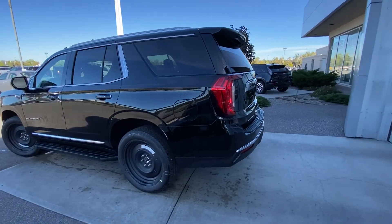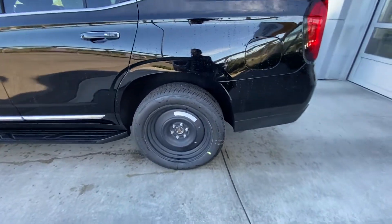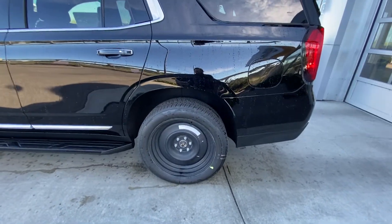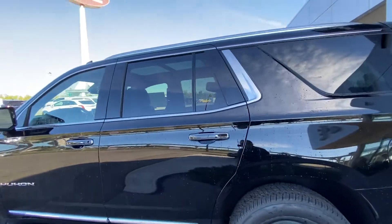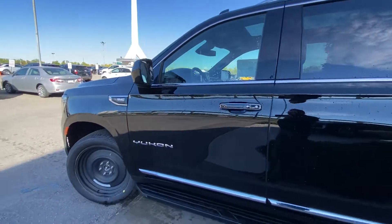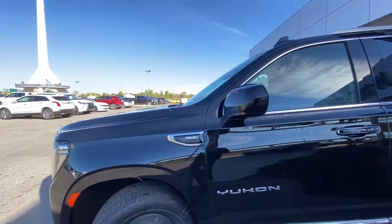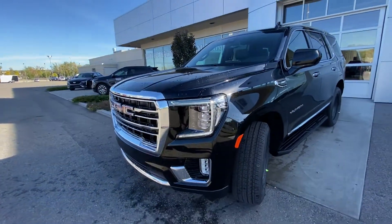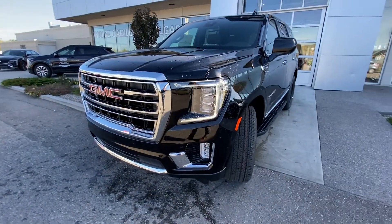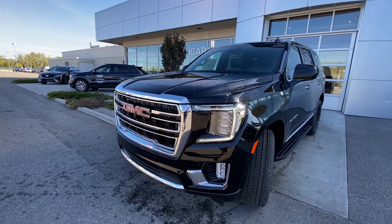Taking a quick look at the exterior of the GMC Yukon SLT: we have the 22 inch wheel and tire package — though obviously not currently installed — with Bridgestone all season tires. We have color matched door handles with chrome accents, Yukon badging, stationary running boards, and color matched mirror caps. Coming down to the front of the Yukon SLT, there are LED daytime running lamps, turn signals and fog lights, front parking sensors, and the SLT front grille.